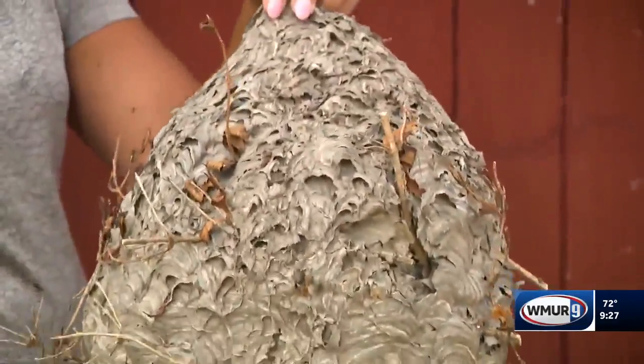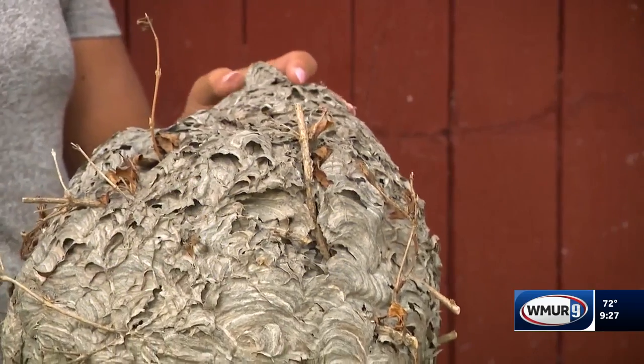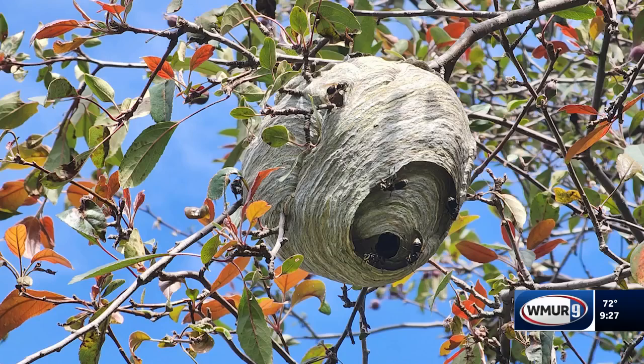So this happens to be a bald-faced hornet, and this is one of our largest. It's about three quarters of an inch. They love to make nests like these, usually in trees, but they could be on the eaves of your home.